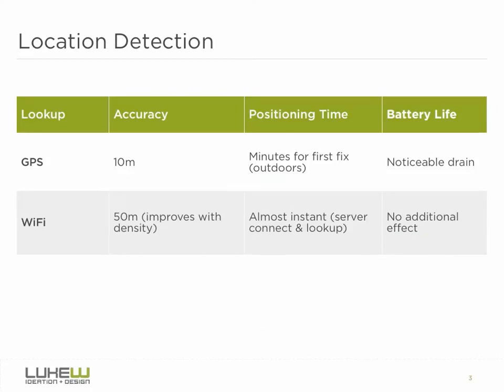Wi-Fi access point information, on the other hand, takes almost no time to position and has no additional drain on battery life. Wi-Fi location accuracy, however, doesn't hold up to GPS — just 50 meters or so when the density of Wi-Fi access points is high.